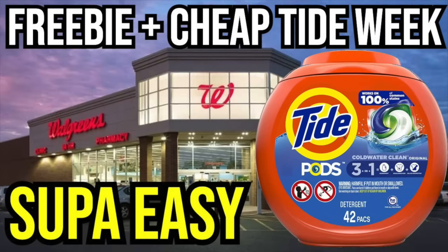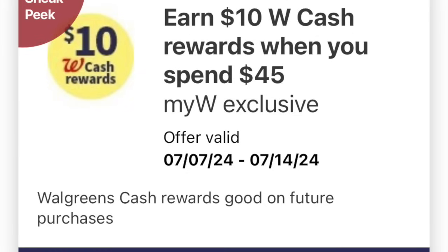Hello friends, Running Kimono here. This is your Walgreens preview for the week of July the 7th to the 13th. Right off the top, I'm going to tell you guys this is going to be a very Tide-heavy week, and I know that is music to a lot of couponers' ears.